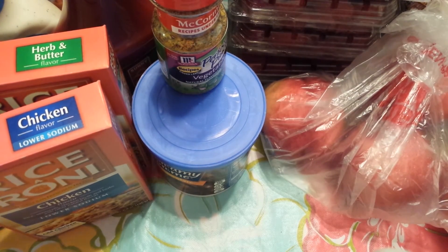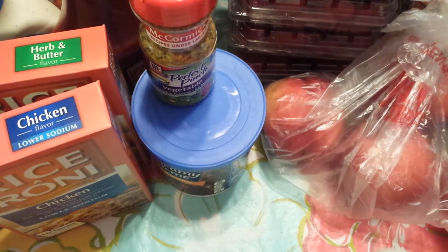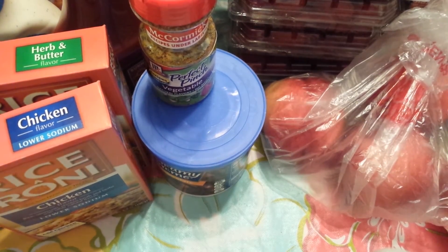And these are my husband's favorites — Doritos Nacho Cheese. They were $2.50.